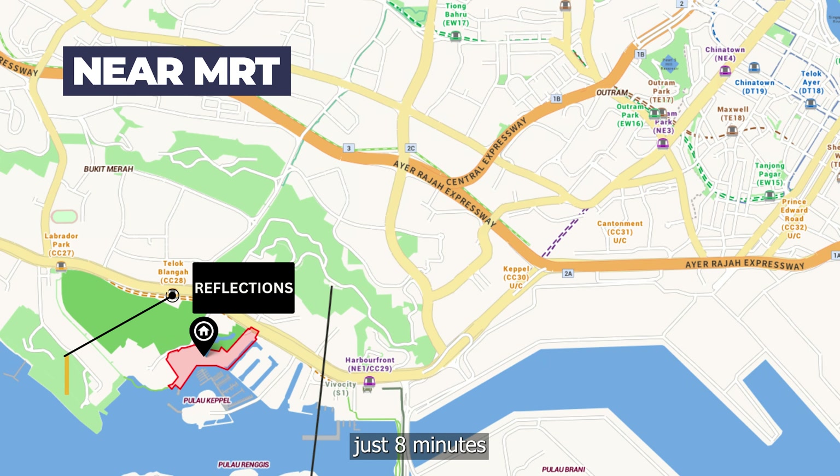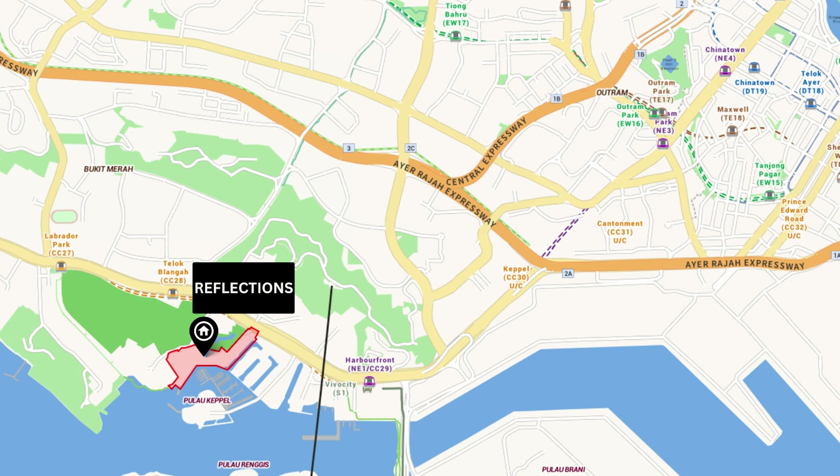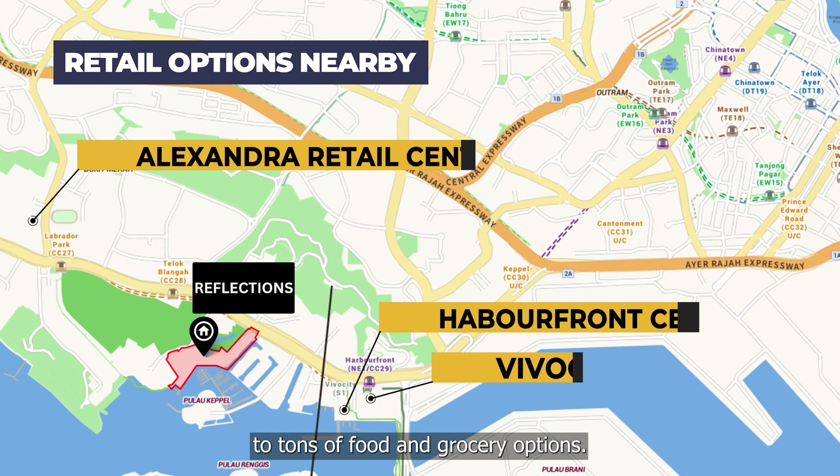The unit is located just an 8-minute walk from Telok Blangah and HarbourFront MRT on the Circle Line. With VivoCity, HarbourFront, and Alexandra Retail Centre just within reach, you will enjoy accessibility to tons of food and grocery options.